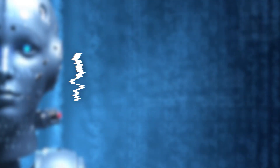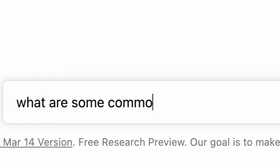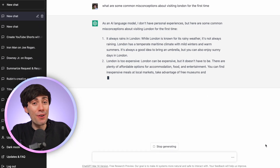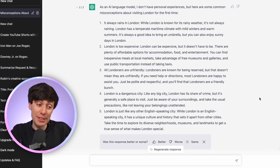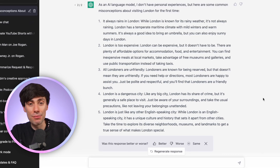First things first, let's generate some video ideas on GPT-3.5. The prompt is: what are some common misconceptions about visiting London for the first time? As you can see, it's given me five different misconceptions that I could turn into a script. We've got 'it always rains in London,' 'London is too expensive,' 'Londoners are unfriendly,' and it gives some basic background information for each of them.